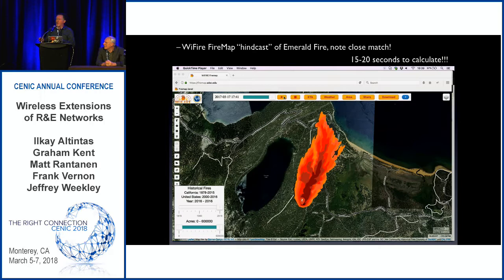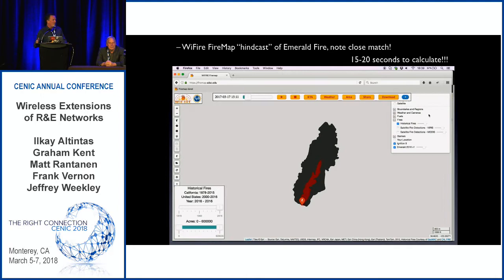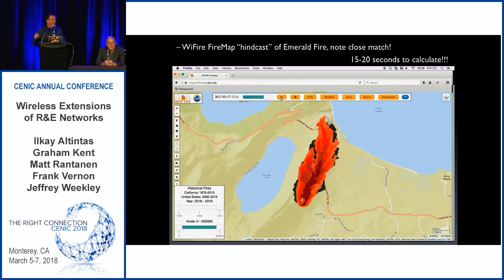This is a setup for the next speaker. Here's an example of WyFire map for the emerald fire. The orange is the prediction and the charcoal gray is what burned — you can see it does a pretty good job. If we can discover or better understand these fires right away, we can burn them on a computer, and we can take those results — only seconds away — and start moving people, start strategizing how to knock down fires.